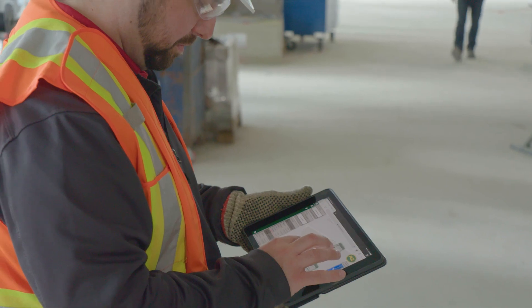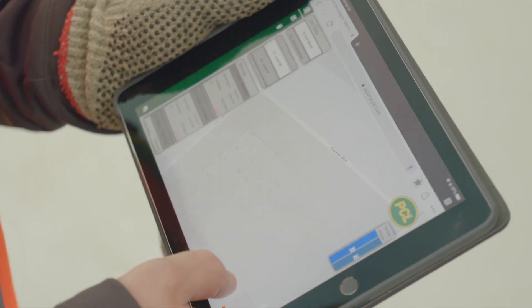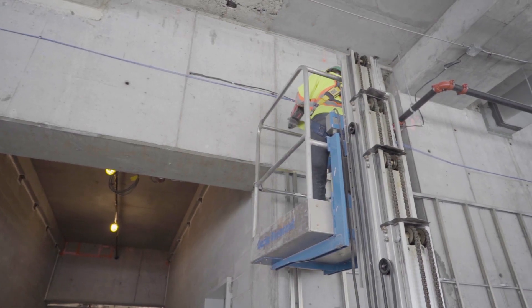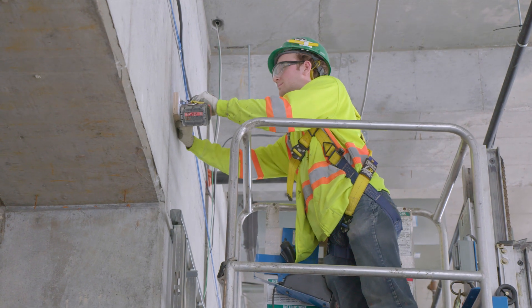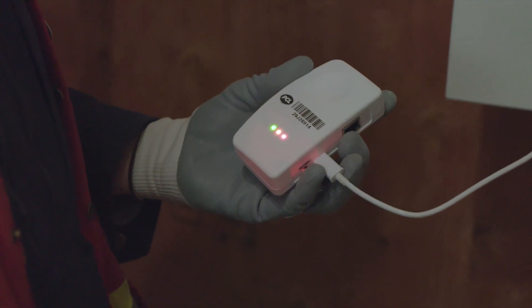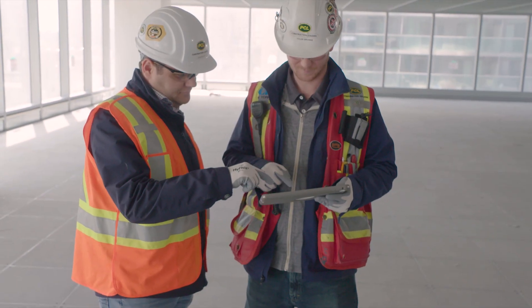PCL created Jobsite Insights to provide a single pane view into all Internet of Things aspects of construction. Four JSI sensors and one gateway are situated on each floor to provide real-time ambient temperature and humidity readings to the PCL team and client for monitoring.